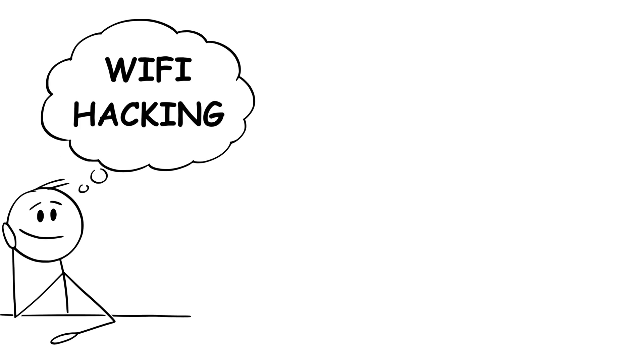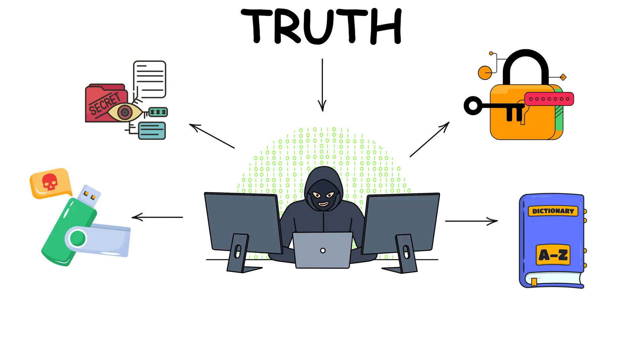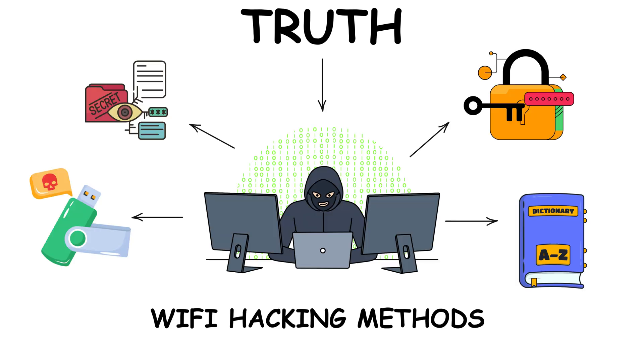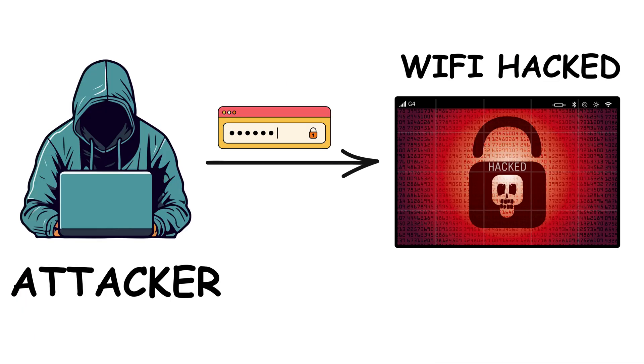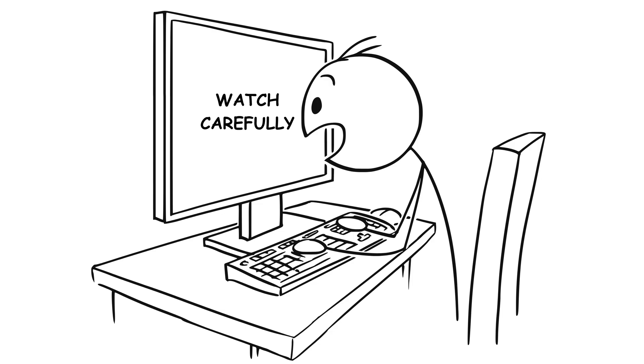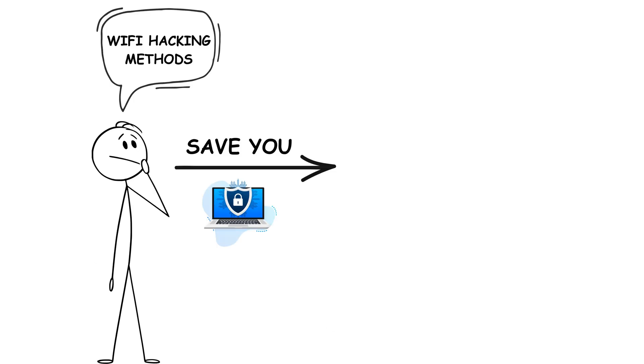Most people think Wi-Fi hacking is just about guessing random passwords, but here's the truth. Hackers have multiple advanced techniques that can break into your network in ways you wouldn't even imagine. In this video, I'm revealing the nine most famous Wi-Fi hacking methods that attackers actually use. Watch carefully, because knowing this might save you from being the next victim.